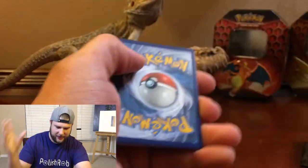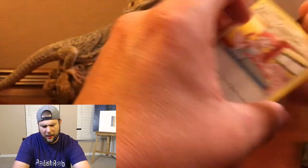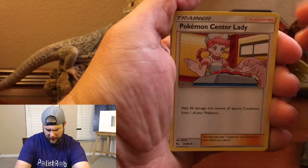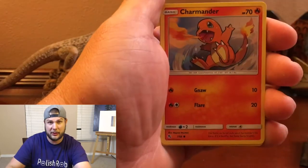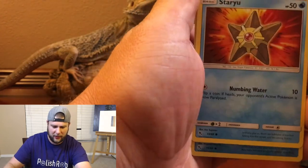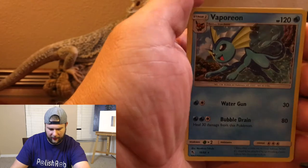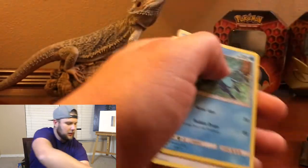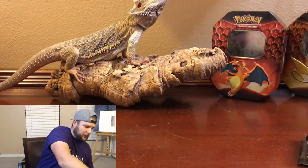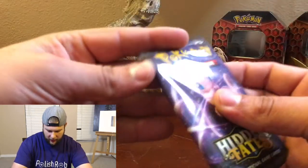Let's get something good. I meant to say holo but it was actually a code card — my brain was just not working properly. Clefairy, Magikarp, Staryu, Magikarp again, a reverse holo and a Holographic Vaporeon. We did get one shiny card but kind of went dead after that, though we still have more booster packs to pull.